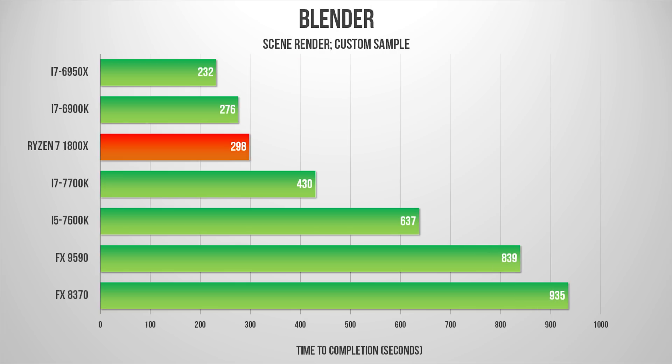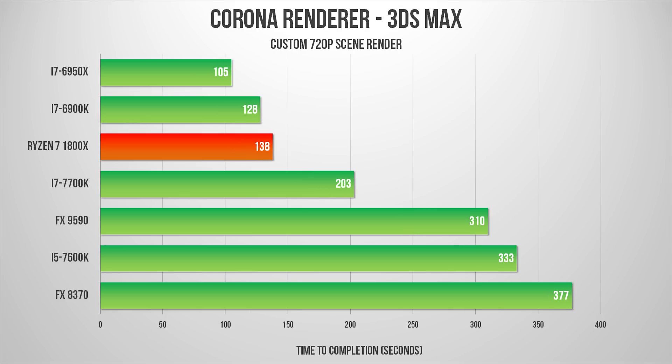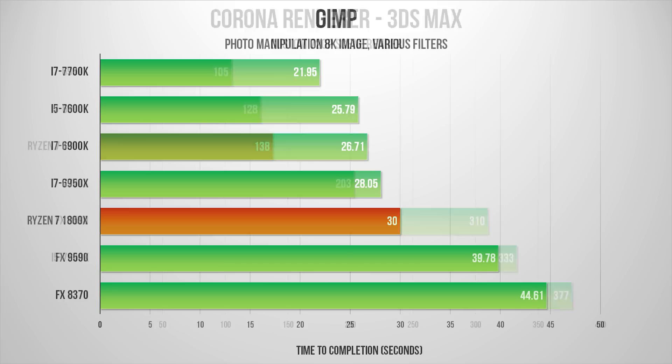In many rendering tests, the Ryzen 7 1800X doesn't beat the i7-6900K outright, but its performance is so close to Intel's $1000 processor that they're essentially tied. Ryzen also struggles in the lightly-threaded photo manipulation task in GIMP, but it doesn't have exclusivity on those challenges — Broadwell E chips, lacking the IPC increases from Skylake and Kaby Lake, also push lower-than-expected results. Honestly, if you're pushing filter-heavy photography workloads in GIMP, Photoshop, or similar programs, the Kaby Lake chips represent money well spent.